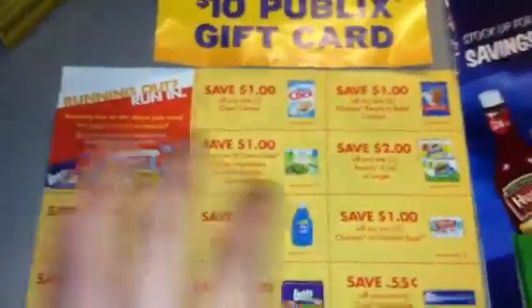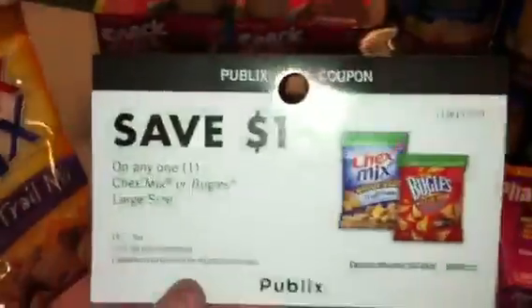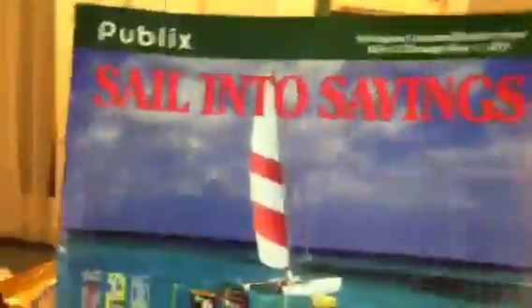Other coupons I'm using came out of the stock up for summer savings book. Other coupons are the ones hanging on the pegboard as soon as you walk into the store — Publix coupons, some peelies. And then there's the Yellow Advantage flyer that expires on the 8th, and the Green Advantage flyer that expires today.